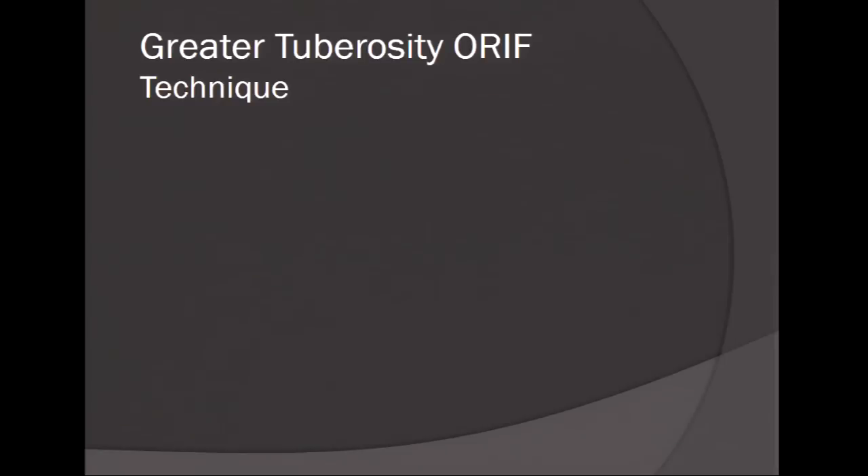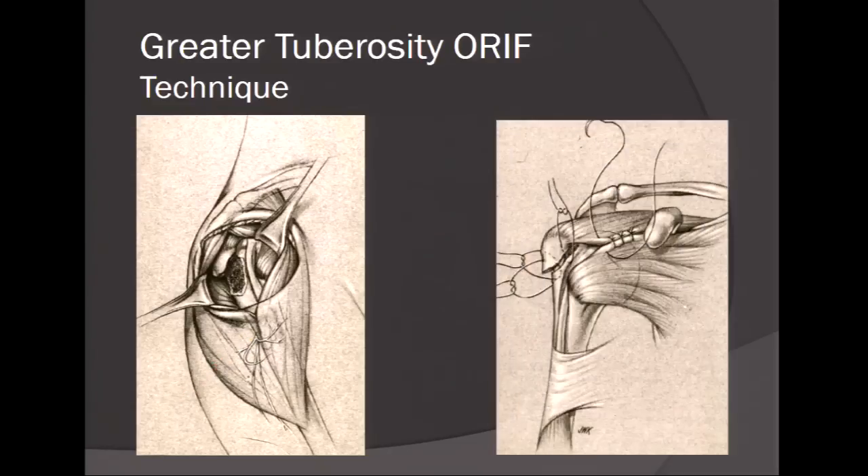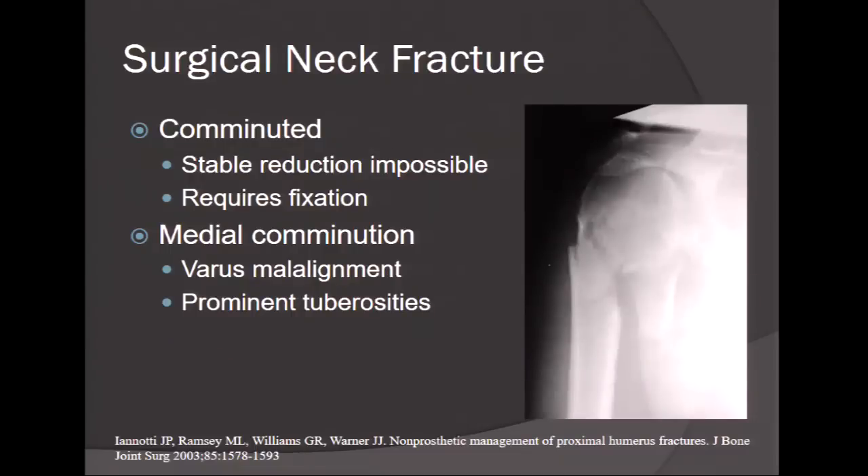For the tuberosity repair technique via deltoid split: a lot of younger residents have probably never seen an open cuff repair. You find your lateral border of the acromion, identify your axillary nerve, and make sure your split is less than 5 centimeters to prevent axillary nerve injury. You identify your fracture, place multiple sutures through the groove and through the bone and tendon, and perform a rotator interval closure, which allows for good fixation of the tuberosity fracture.